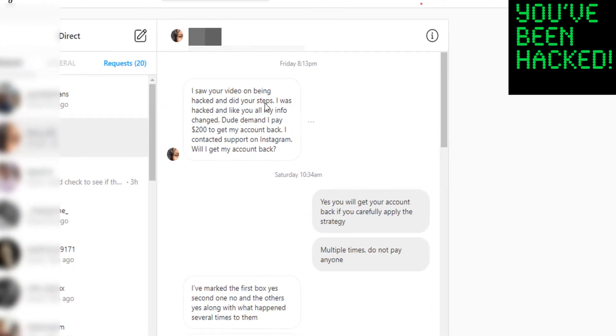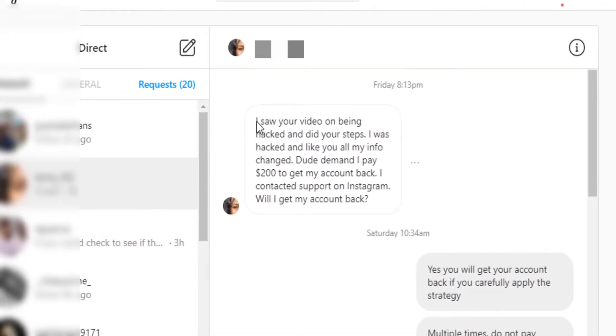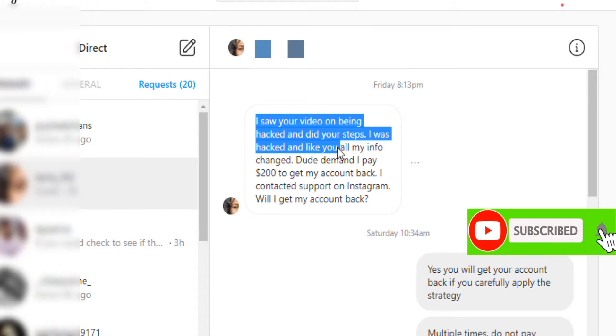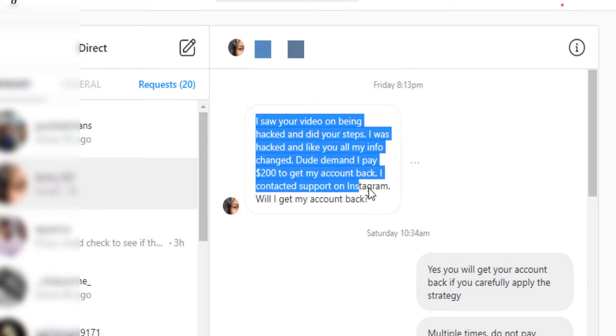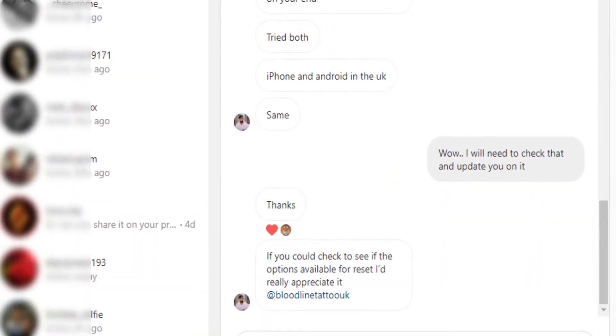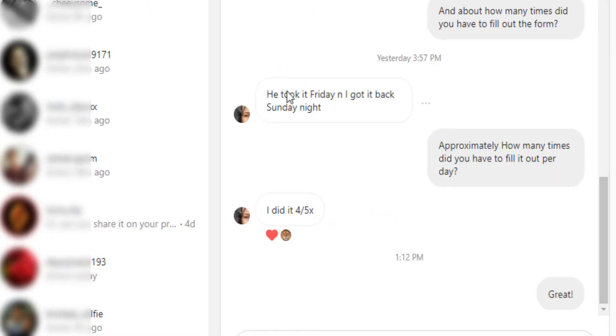This woman took action. She watched my videos and DMed me after being a subscriber. She said: 'I saw your video on being hacked and did your steps. I was hacked and all of my info was changed. The hacker demanded I pay $200 to get my account back. I contacted support on Instagram.' This woman recovered her account on Sunday.